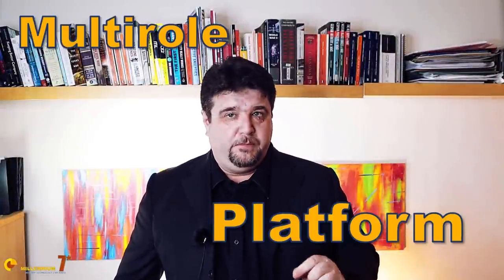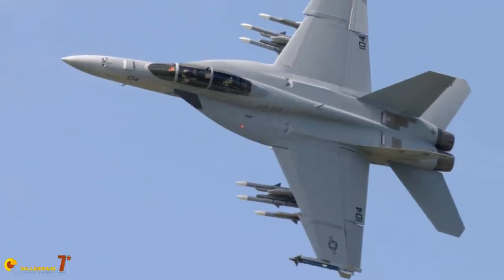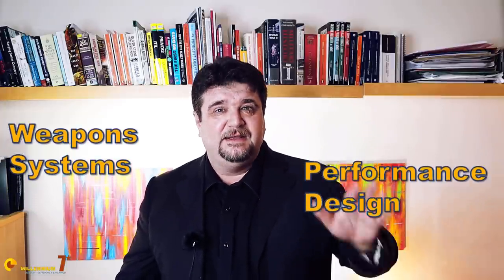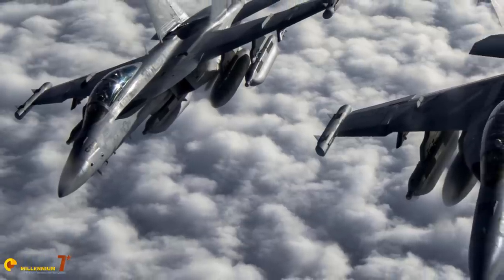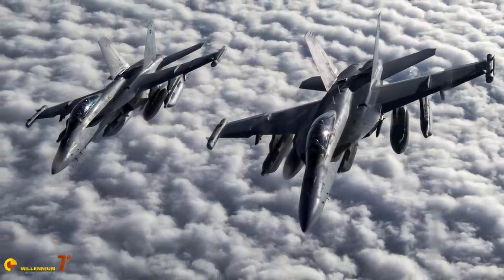The F-18 EF Super Hornet is a real multi-role platform, and I insist on the term platform. Marrying the same conceptualization as the United States Air Force, the Navy is focusing on the weapons carried and the network-centric integration of the plane as a node of the communications network. The actual design and performance of the plane seem, at this stage, to matter less than they used to even just 20 years ago. They're not irrelevant, obviously, but less important. I believe that this approach has some risks, but that is a subject for another day.